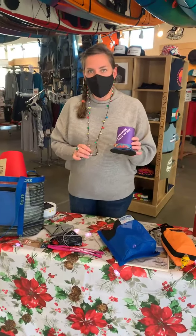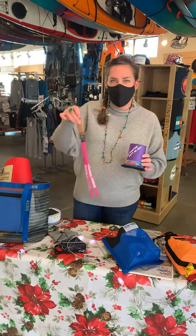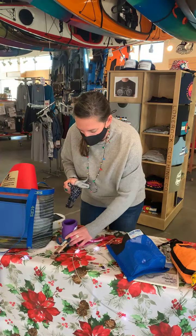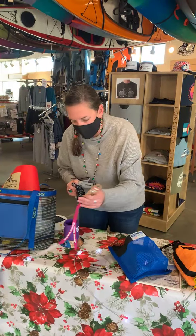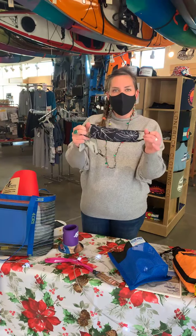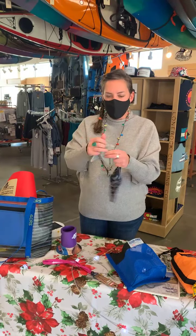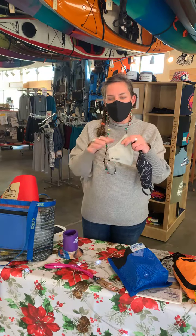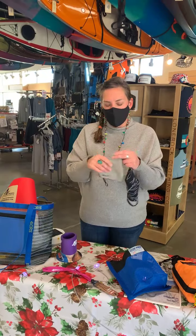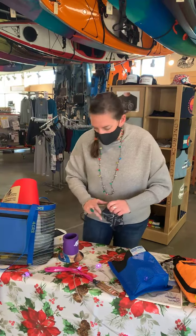Then you can choose a little sucker, a pair of chimps, or a mask. Because we're going to be wearing masks for a while, we've got a bunch. This is a Carve mask, really cute for the ladies, or an OR Outdoor Research mask, which you can also put a filter in, which is kind of nice. So that's the first option.